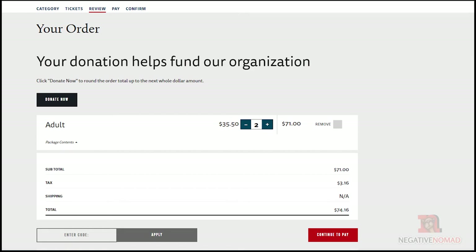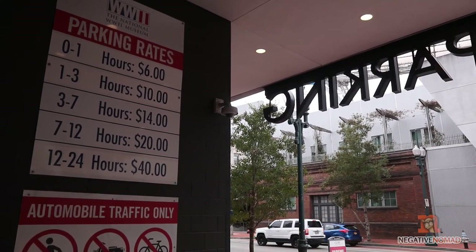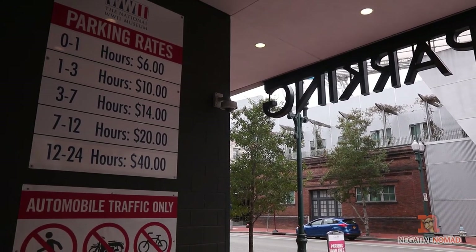So you want to go to the World War II Museum — what's it going to cost? It's going to cost you $35.50 per person, and for two people, after tax, $74.16. To be point blank, I think the cost of admission to this museum is a little steep. And if you add in the cost of parking, this day could cost you $100 easy.